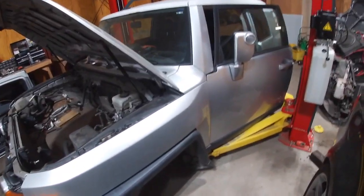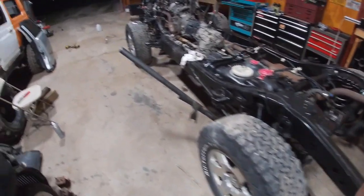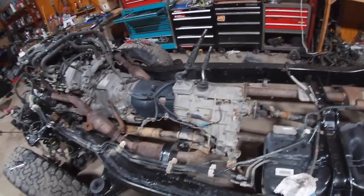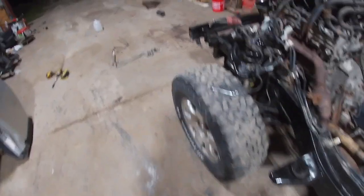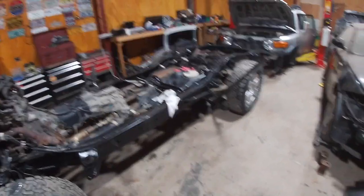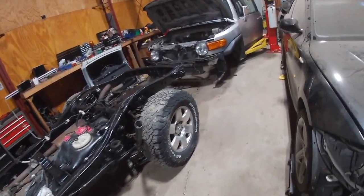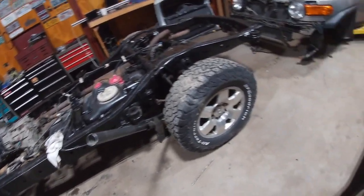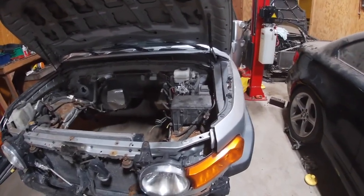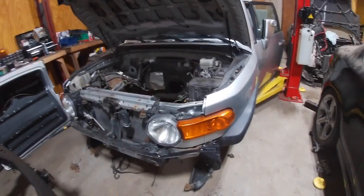They're both TRDs so they have the rear locker. This one, being a manual, is four-wheel drive — no two-wheel drive. I'll keep you guys updated on the progress. I'll try to make a time lapse of dropping the body back down, and maybe I'll set the camera up and show me cutting the holes out for the slave and for the shifter. Thanks, keep me posted.